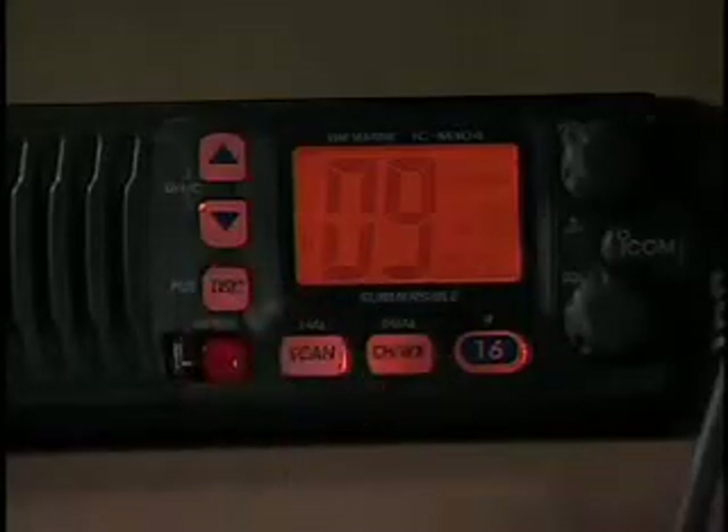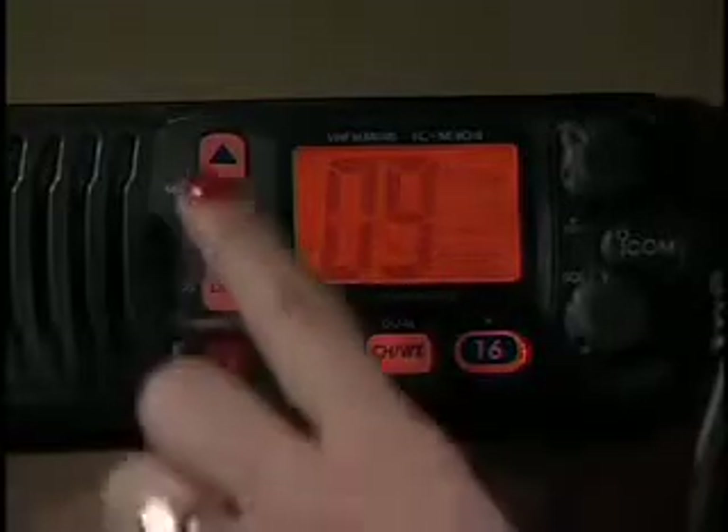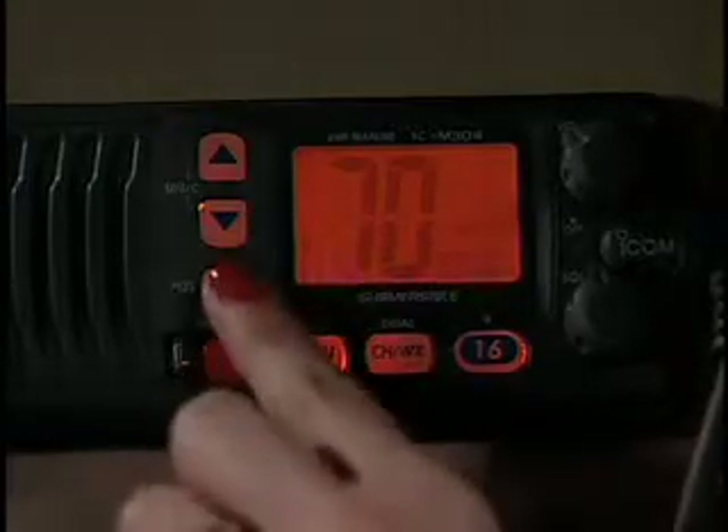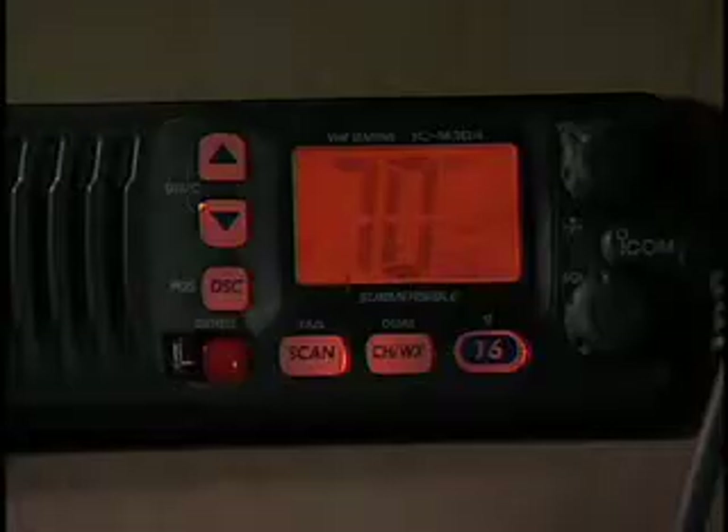I just punch in their MMSI number or select it from the radio's memory and I send them a digital message on channel 70. I designate the working channel I want them to respond on, and after they acknowledge my digital message, both radios automatically switch to the working channel and we start talking.